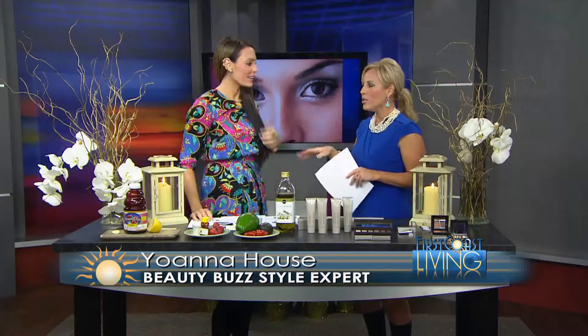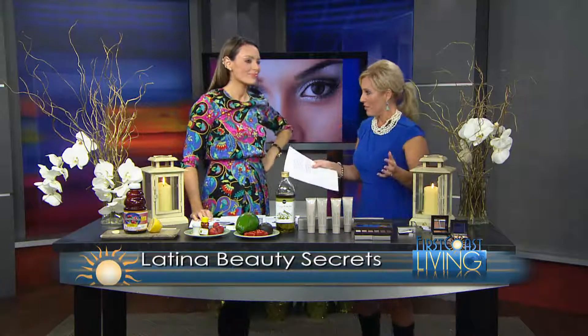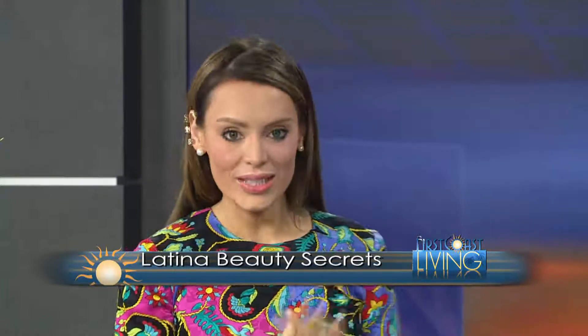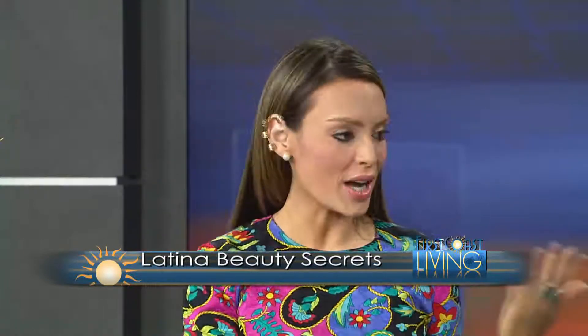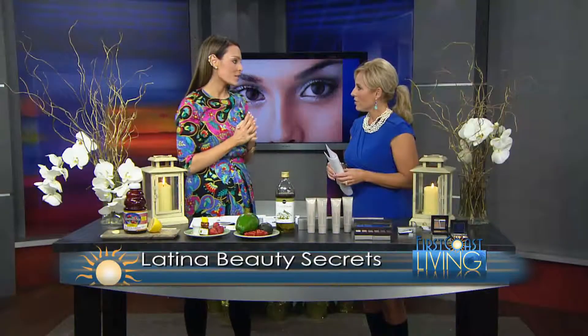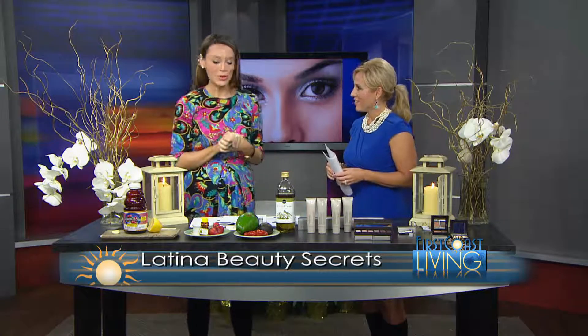Latinas are known worldwide for their sultry good looks, and while much of it has to do with genetics, there are a number of beauty secrets still used today. We're here with style expert and fashion model Johanna House to give us the inside scoop on traditional Latina beauty regimens. Her mother is Mexican, she's traveled extensively including to Mexico City, and we'll be covering physical traits as well as the natural remedies common across Mexico, Colombia, Venezuela, and Hispanic culture broadly.